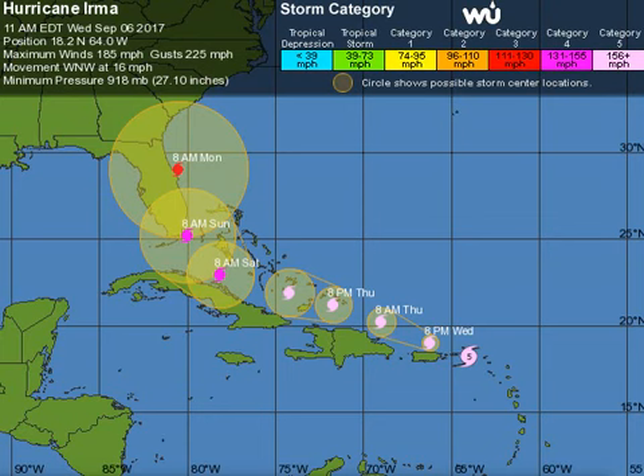Here's the latest on Hurricane Irma as of 11 a.m. Eastern. We're going to start getting hourly updates as the hurricane moves just north of Puerto Rico. It was at 18.2 north, 64.0 west. Winds were still 185 miles per hour, gusting into the 200s — just extremely devastating. It's moving west-northwest at 16 mph, with 918 millibars pressure per Air Force recon.